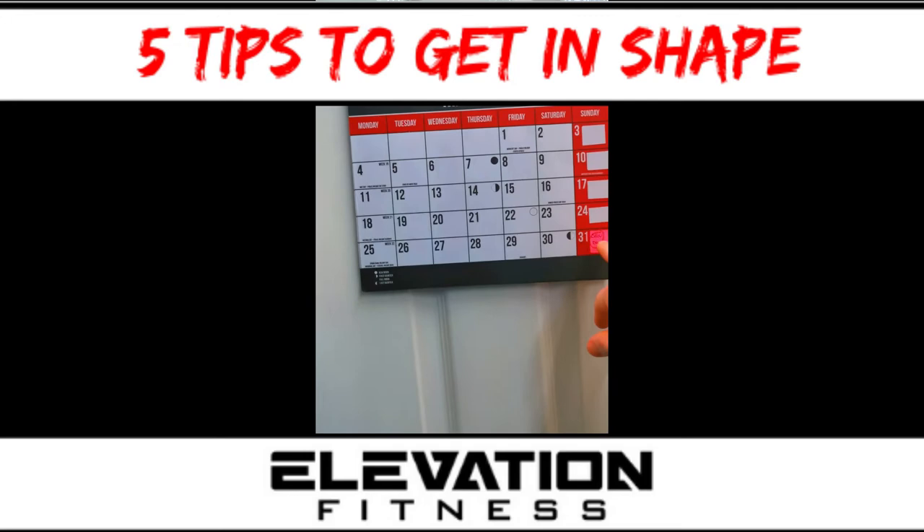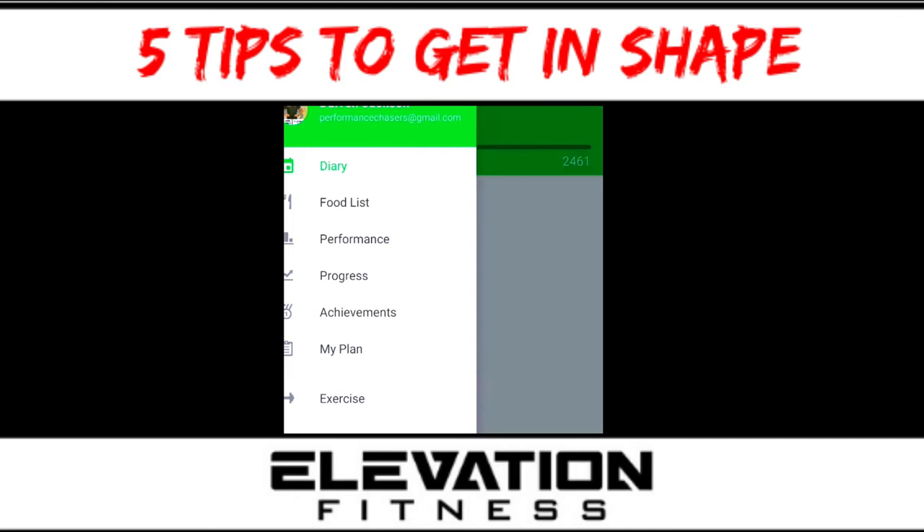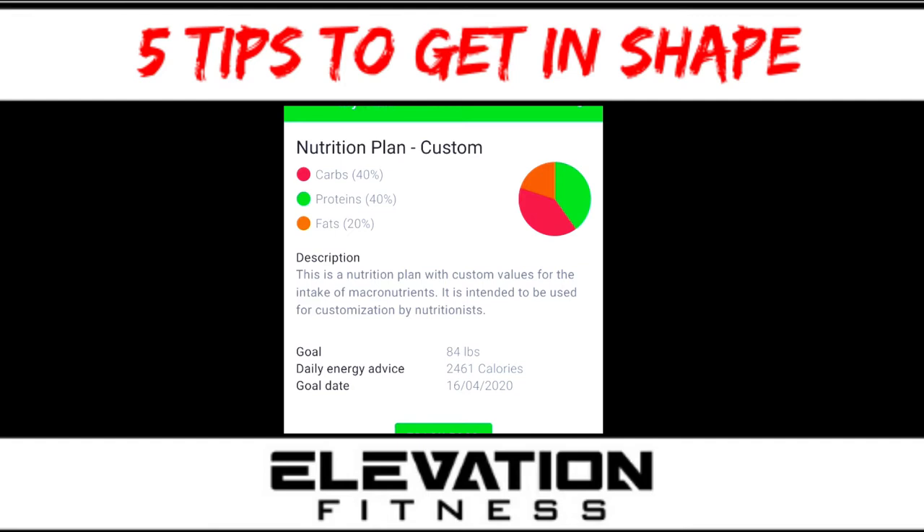Tip number two is to track your calories. I do that using the Elevation Fitness app — I've used this plenty of times before. Following an app to track calories, with variety each day, seems to work better for me and my clients. Clicking into nutrition and scrolling down to my plan: 40% carbs, 40% protein, and 20% calories from fats. So there's my nutrition sorted.